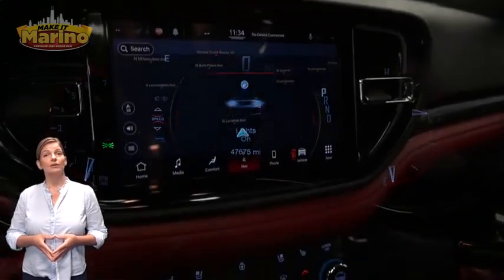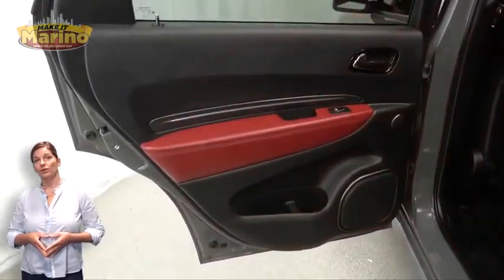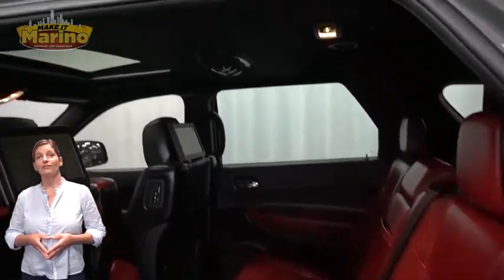Heated and ventilated front seating, heated steering wheel, 47,000 miles on the odometer, 10.1-inch touchscreen navigation, heated rear seats, and rear seat video system.